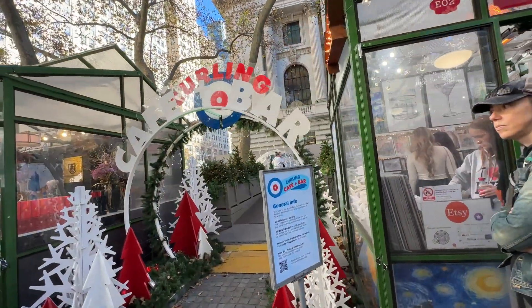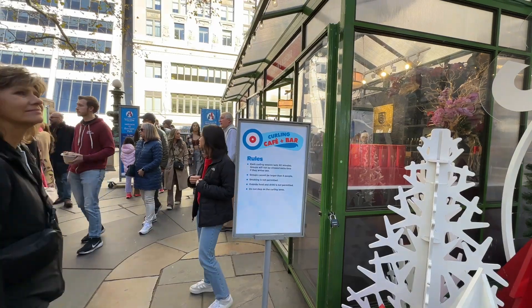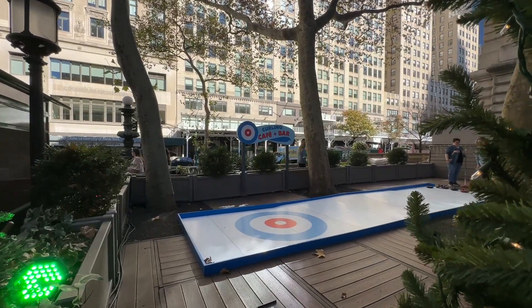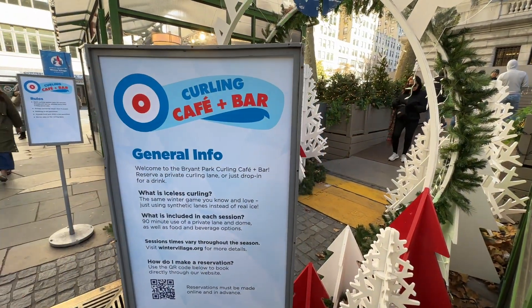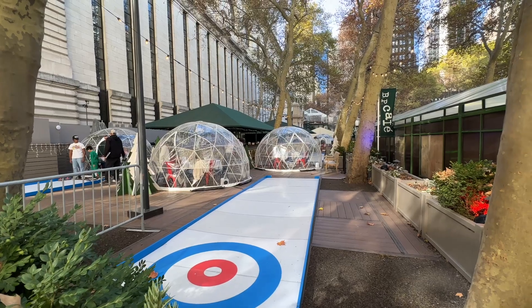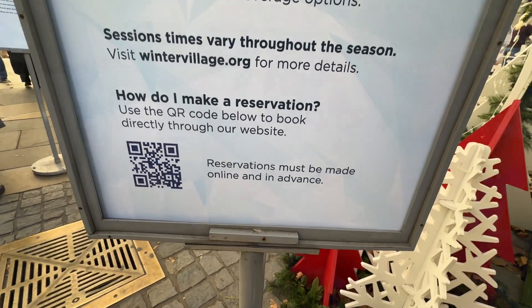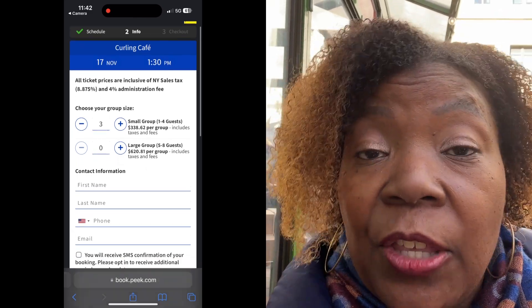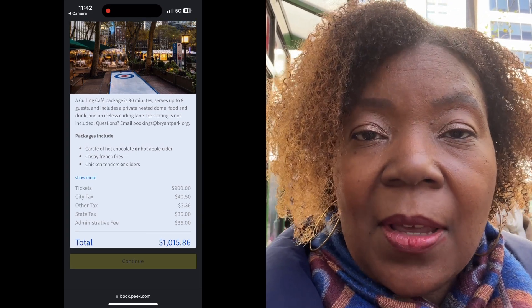We have found the curling cafe and bar. Each curling session is 90 minutes and you can't be a group larger than 8 people. No smoking, no outside food or drink, and do not step into the curling lanes. Who knew this was a thing here in New York? This is iceless curling — your session is 90 minutes, you get a private lane, use of a dome, and food and beverage options. I checked out the pricing: it's over $1,000 for a small party. You get the dome, drinks, and something to eat — fries and sliders — for 90 minutes.